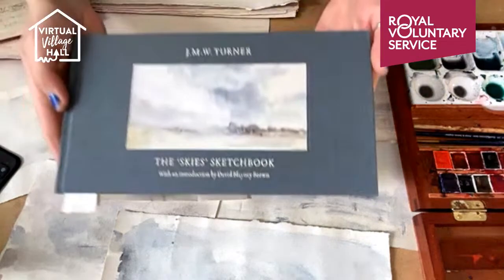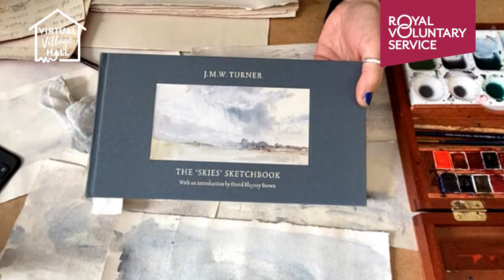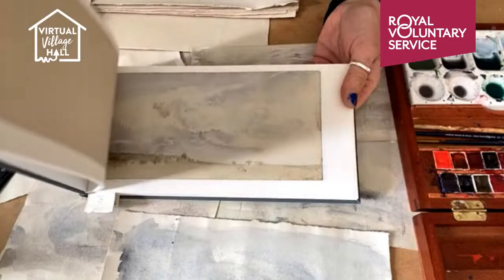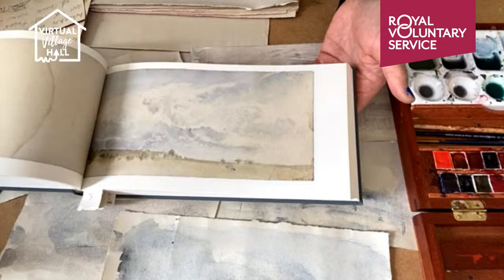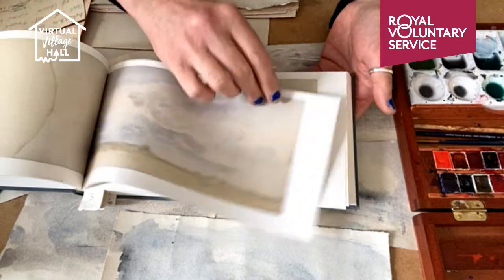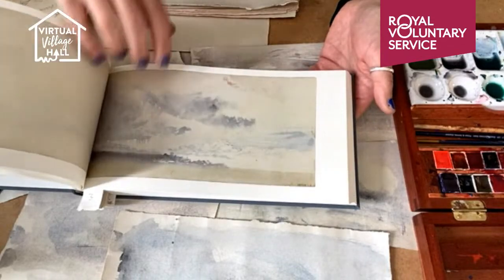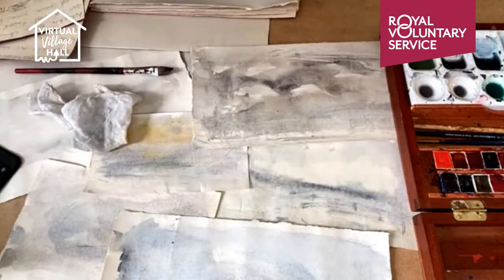I was recommended this book by a friend and it's fast becoming a favourite of mine — it's the Skies sketchbook, Turner's Skies. This is a sketchbook that he would have kept in his pocket to get out every now and then when he was out and about sketching skies. They're all done in watercolours — there's also some pencil sketches towards the back — but it's these watercolours that we're going to focus on. It's an absolutely beautiful book and there's something different in every single watercolour sketch.